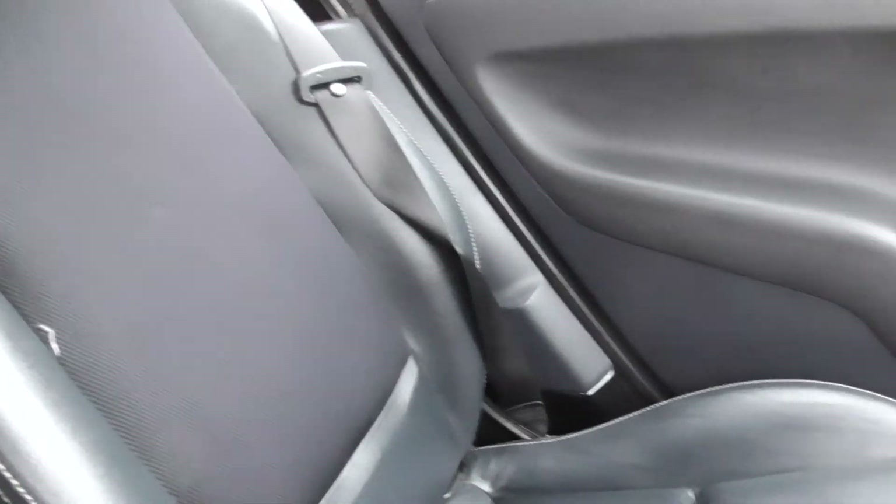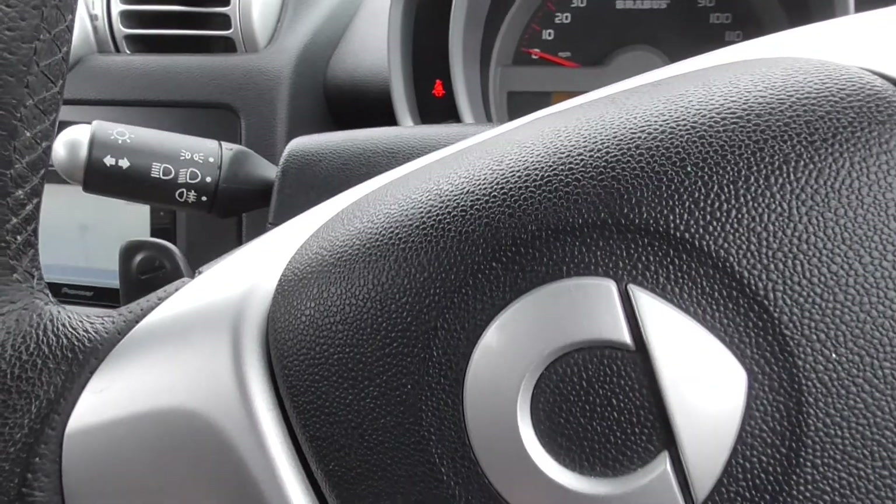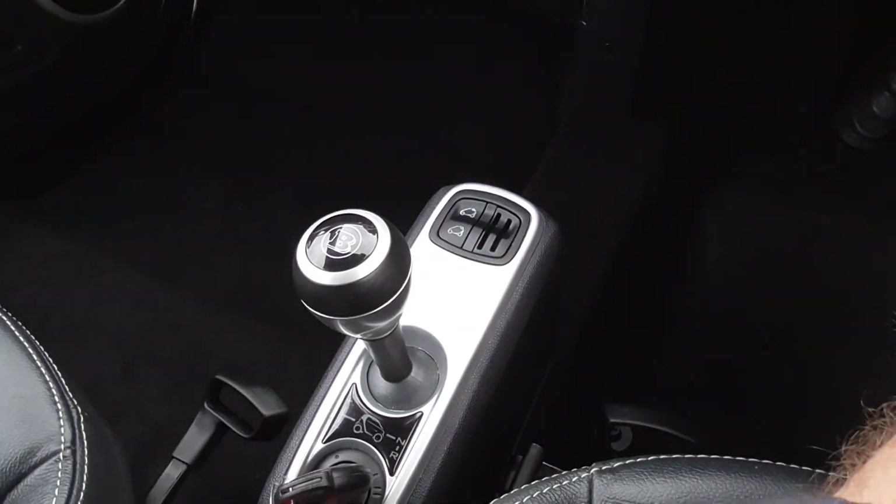Got heated seats. As you can see, the leather is in excellent condition. Got the paddle shift gear change — can be full automatic or semi-automatic on this one.